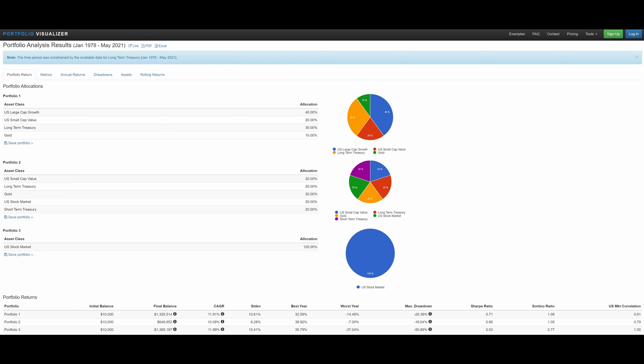The way I built this portfolio is based off a 60/40 allocation — 60% equities and the other 40% to alternative assets. Let me put up the backtest for this portfolio going back to 1978. What you see on screen is a backtest of about 43 years, from January 1978 through May 2021. The weighting is 40% in large-cap growth, 20% in small-cap value, 30% in long-term treasury, and 10% in gold.